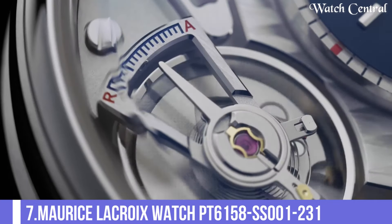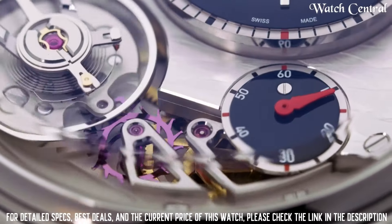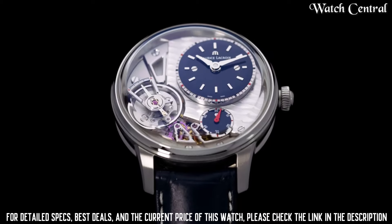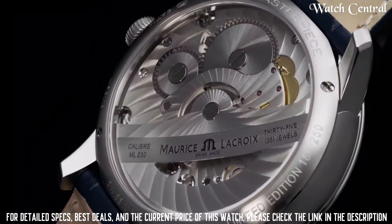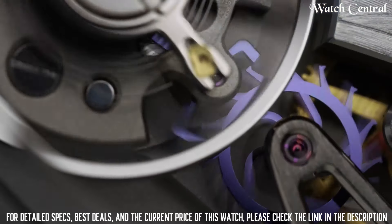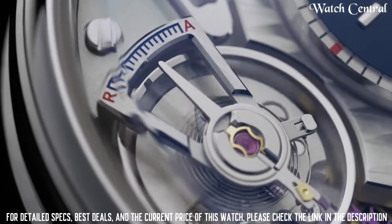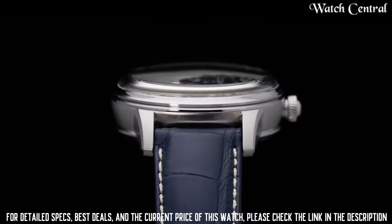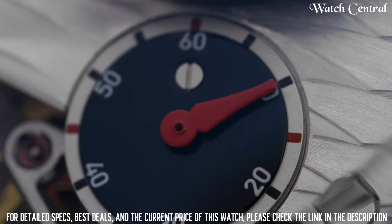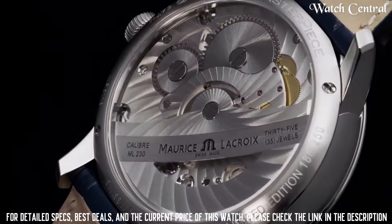Number seven: Maurice Lacroix watch PT 6158 SS 001 231. Features a stately steel case and bracelet, a black dial with silver markings, and a scratch-resistant sapphire crystal lens. It is powered by a Swiss automatic movement, meaning it is self-winding and powered by the movement of the wearer's wrist. The watch features a date display, a transparent case back, and is water resistant up to 50 meters, making it suitable for swimming and snorkeling.